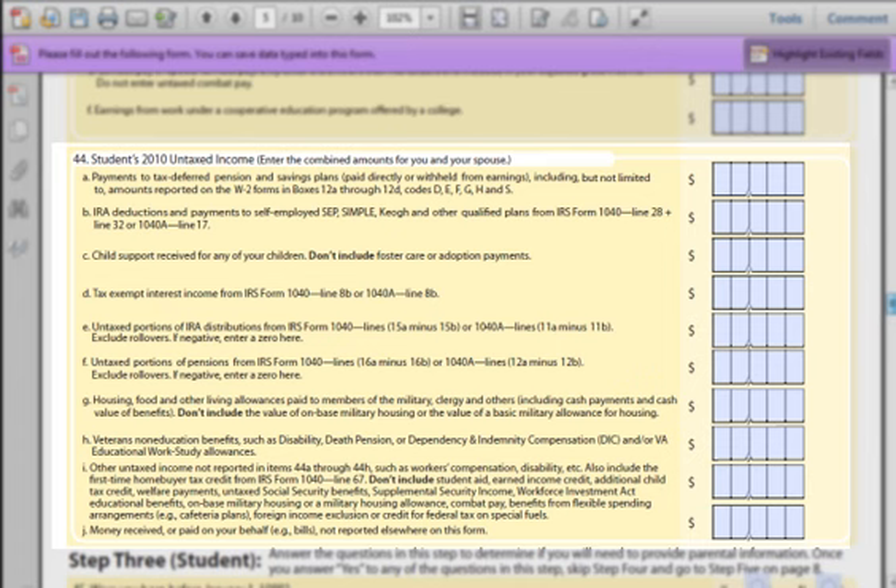Part F: This is essentially the same as Part E, but related to your pension. Most people will enter zero here. Part G: This question is looking for the total money you received as a military or clergy member for housing, food, or other allowances. If you are not a clergy member or in the military, put a zero. Part H: In Question 44H, if you are a veteran of the U.S. military, you will need to total up any money you received for payments like a disability payment or VA educational work-study allowance. If you are not a veteran, put a zero.